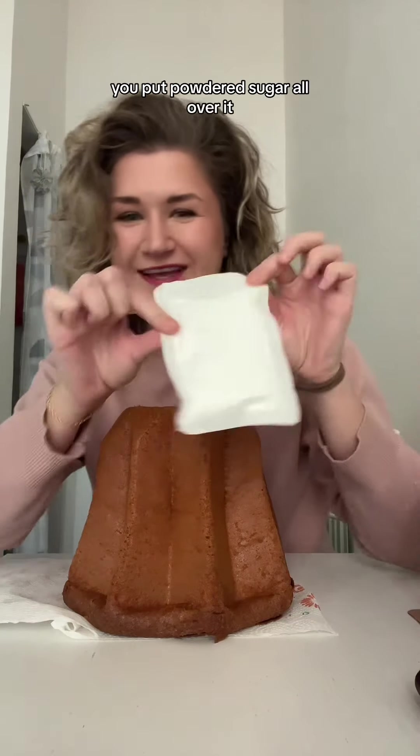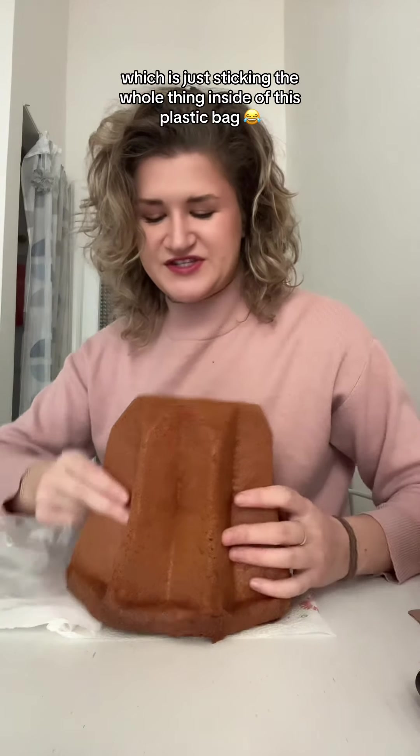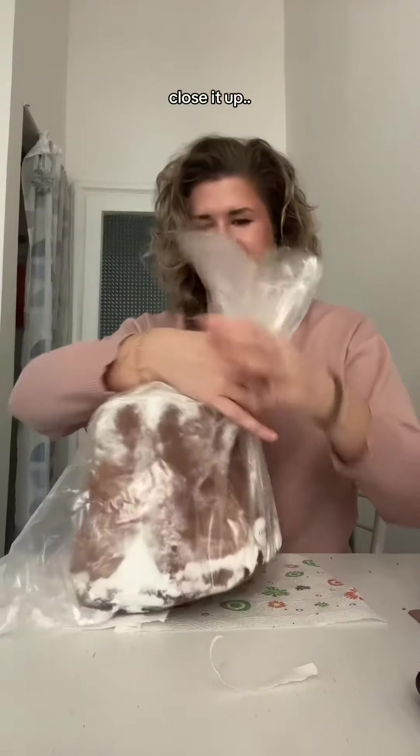With pandoro you put powdered sugar all over it. We're gonna do it the way that the Italians do it, which is just sticking the whole thing inside of this plastic bag, closing it up, and shaking it. I think it's done.